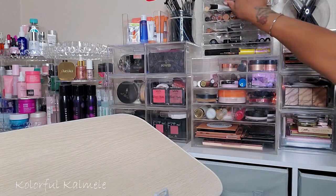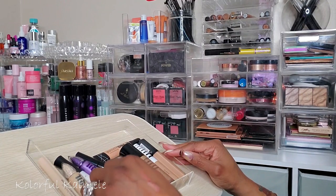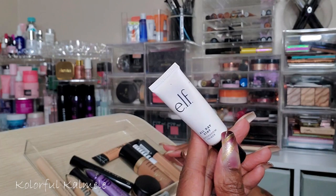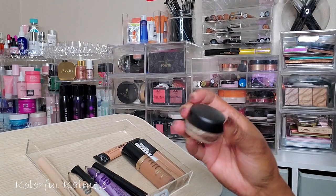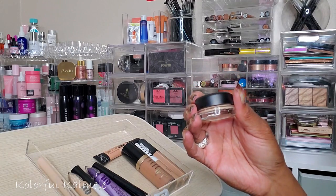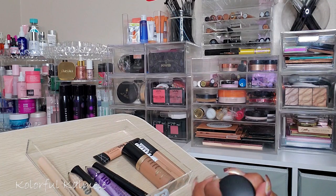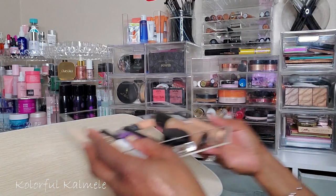I need an eyeshadow primer. I only have a few to choose from and this is currently my absolute favorite, so I don't really want to use anything else. But just in case I do a different type of eye look, I'm going to choose the e.l.f. Stay All Day Eyeshadow Primer and also my MAC Soft Ochre Paint Pot, because sometimes when doing a colorful look it's nice to start with a light base. My girl Lily gave this to me last summer in Vegas — I already have one almost halfway done.